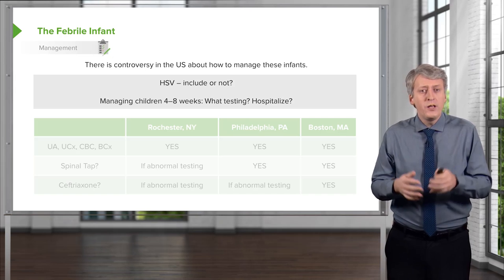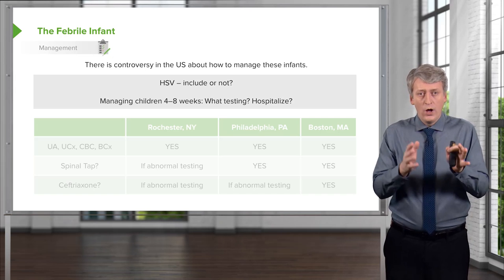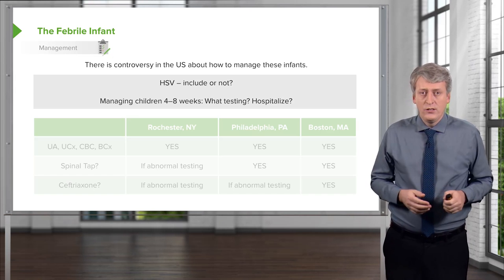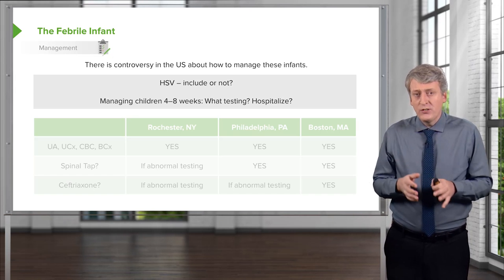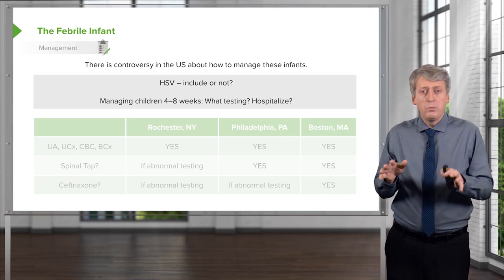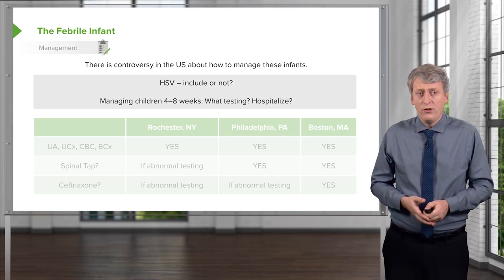There are generally 3 schools of thought: the Rochester criteria, the Philadelphia criteria, and the Boston criteria. I'm optimistic that in the near future we will have a guideline that will try to bring all this together, but I want to explain these 3 schools of thought for you now.